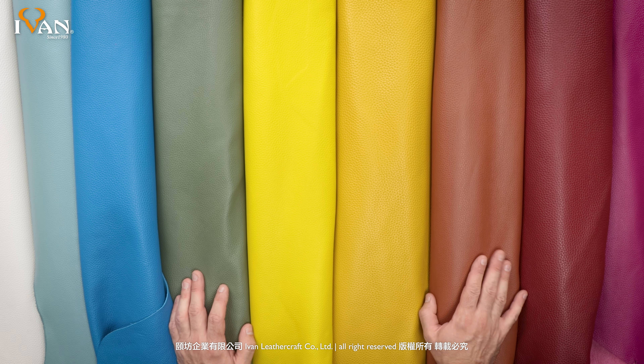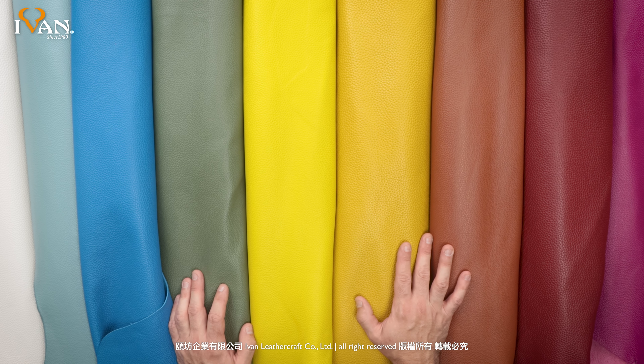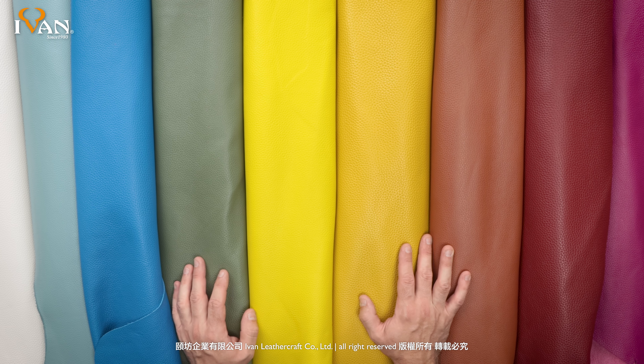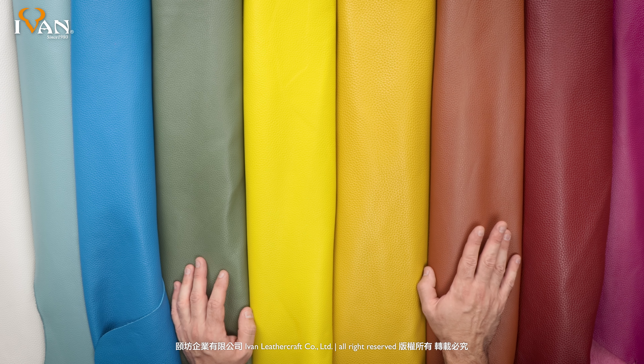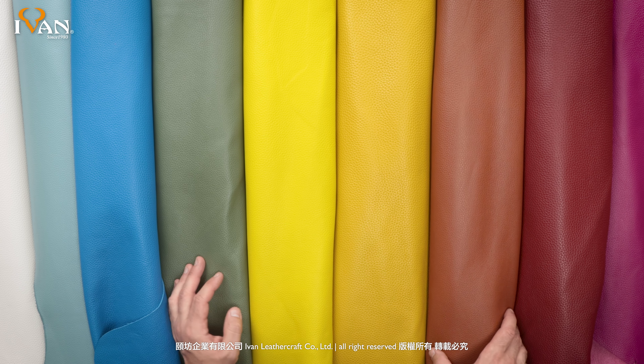Welcome to Ivan Leather. Today we're introducing a brand new Sienna Pebble Grain Sides. These sides come in a range of colors and they are approximately 21 to 25 square feet.